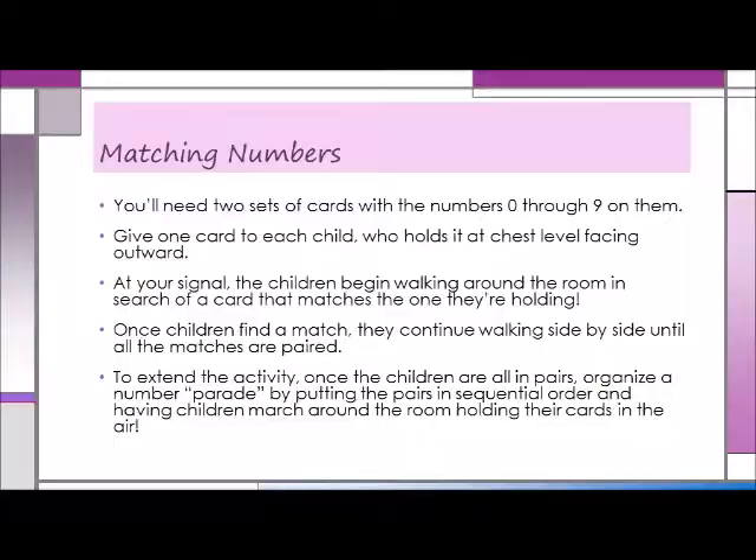A game called Matching Numbers not only offers an opportunity to learn to recognize numbers, it also reinforces the quantitative concept of pairs and offers some social interaction as well. You'll need two sets of cards with the numbers 0 through 9 on them. Give one card to each child, who holds it at chest level facing outward. At your signal, the children begin walking around the room in search of a card that matches the one they're holding. Once children find a match, they continue walking side by side until all of the matches are paired. To extend the activity, once the children are all in pairs, you can organize a number parade by putting the pairs in sequential order and having children march around the room holding their cards in the air. Another option is to use more than two sets of numbers, which means that the children will have to keep looking until they find all of the numbers that match their own.